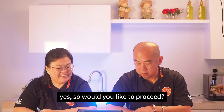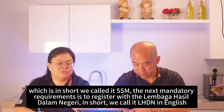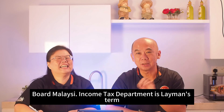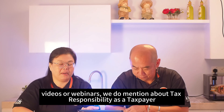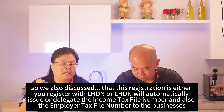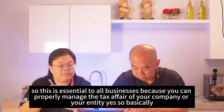After a company is registered or incorporated with Suruhanjaya Syarikat Malaysia (SSM), the next mandatory requirement is to register with Lembaga Hasil Dalam Negeri, or LHDN, which in English is the Inland Revenue Board of Malaysia (IRB). This registration is essential for all businesses to properly manage the tax affairs of the company or entity.